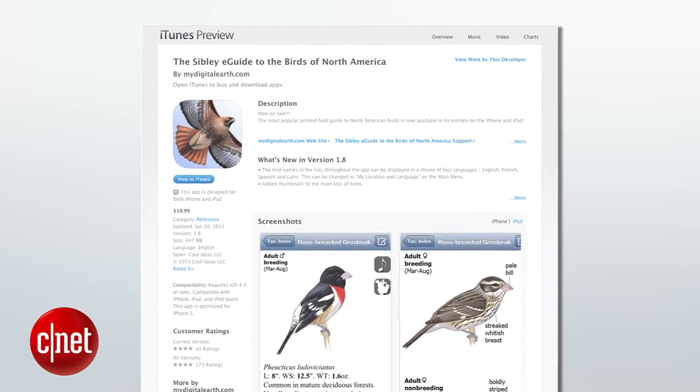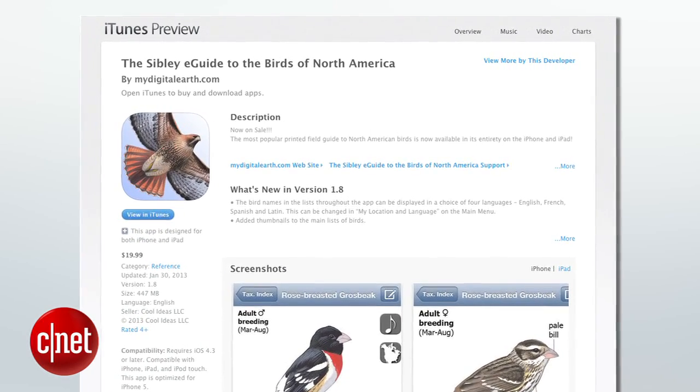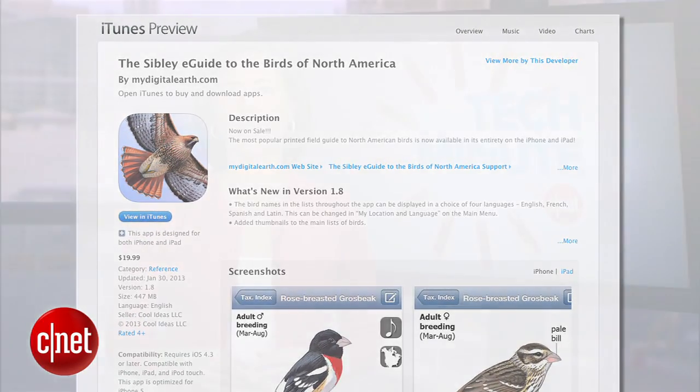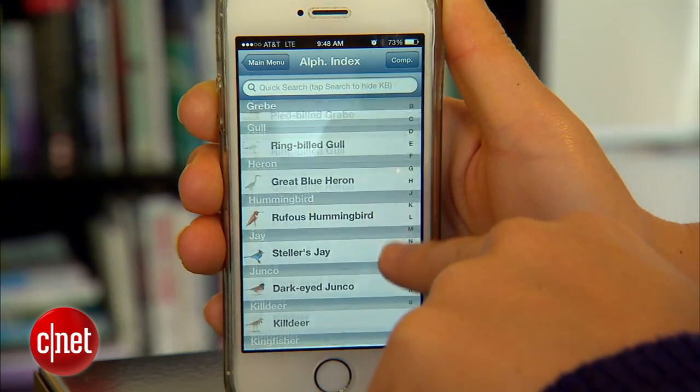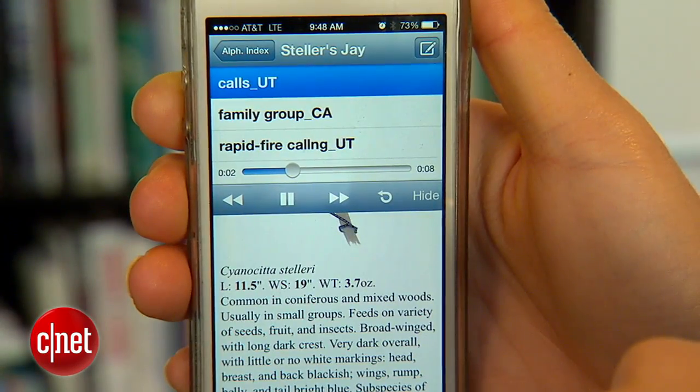One of the most comprehensive bird watching guides out there is the Sibley E-Guide to the Birds of North America. It's a $20 download for both iOS and Android users, but there is a free light version available. The full app is basically the popular field guide in digital form in its entirety. There are more than 800 species listed with nearly 7,000 images and a couple of thousand different sound recordings.